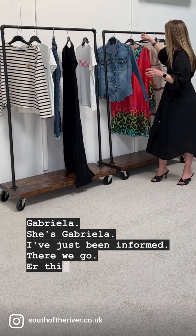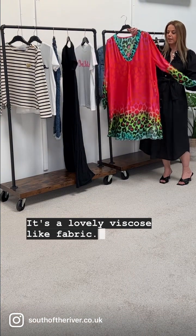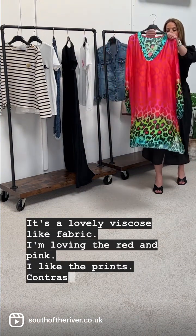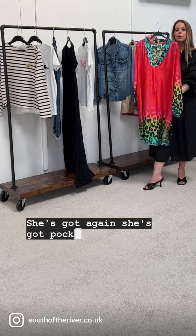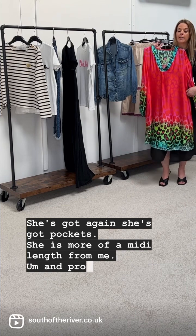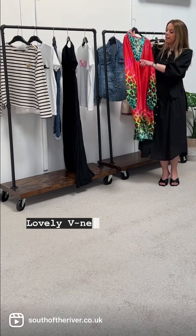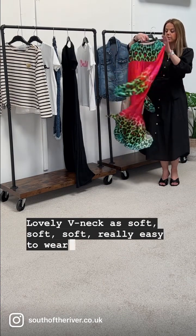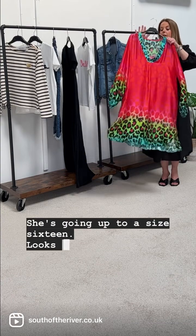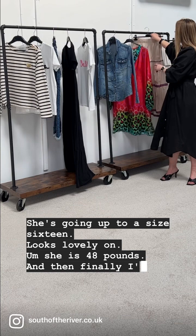This one is Leah — she's beautiful. It's a lovely light viscose fabric. I'm loving the red and pink print contrasting with the green and turquoise. She's got pockets, she is more of a midi length on me, and probably shorter if you're taller. Lovely V-neck as well, soft soft soft, really easy to wear. She's got a dart at the back, she's one size going up to a size 16, and she is £48.